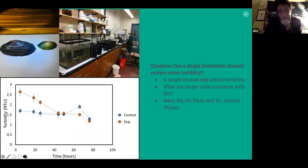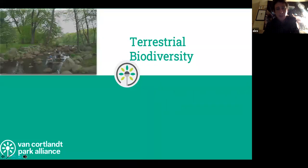There's a lot of work on the benefits of oysters in the harbor, and we're equally interested in the benefits of mussels in freshwater systems. We showed through laboratory experiments that a single mussel was capable of statistically significantly reducing turbidity over time compared to controls. That's just a single mussel — imagine what 500 of them could do in a system.